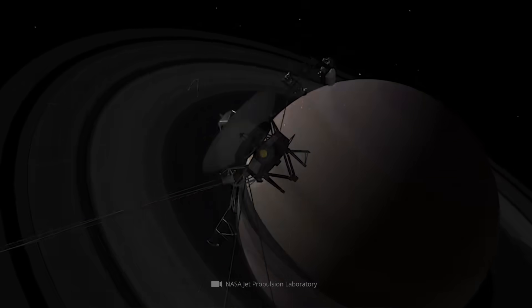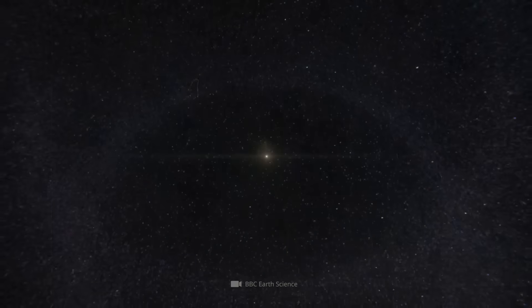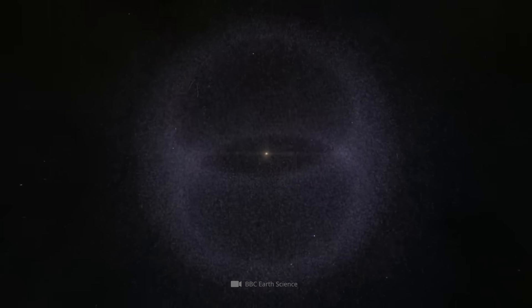But after the probes had examined Jupiter, Saturn, Uranus, and Neptune, NASA decided to extend their mission and finally send them to the edge of our home world.